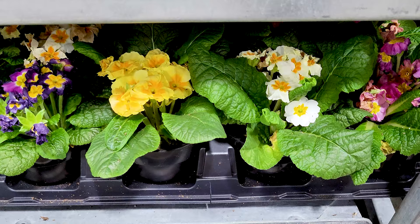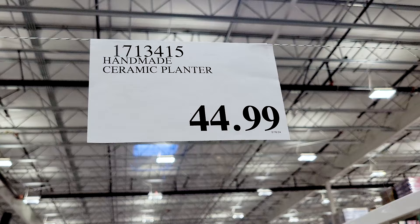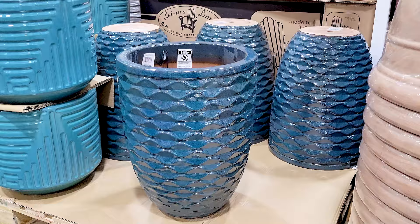Then you had these ceramic planters which were actually really pretty, available in two different designs and sizes. The light blue ones are smaller, and the larger ones at $45 are a darker blue. They're all really pretty though, honestly.